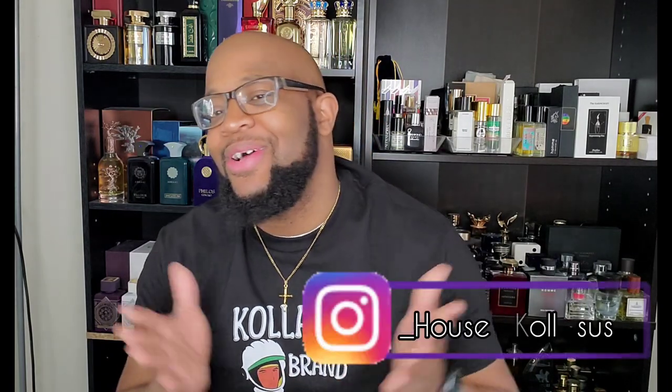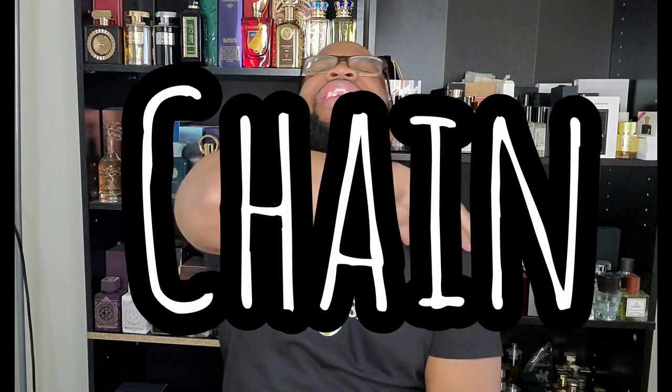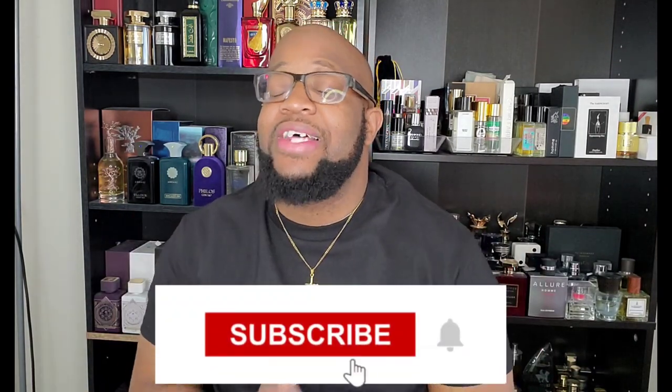What's up YouTube, it's your boy Jeremy here back again with another fragrance video. Hope you guys are doing absolutely amazing, hope you guys are in good health — and if you watch this channel, I know you are smelling good. This is House of Colossus, and this is what we do: we have ourselves a good time discussing the art of fragrance. Feel free to hit that subscribe button as well as the notification bell.